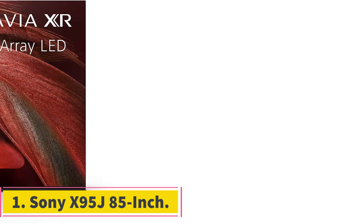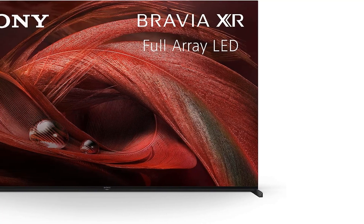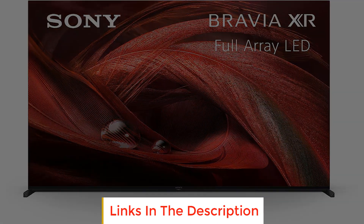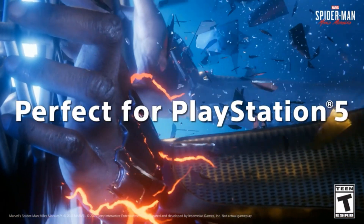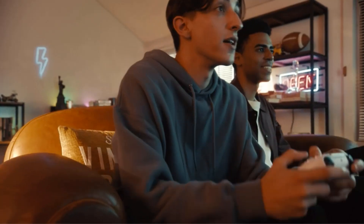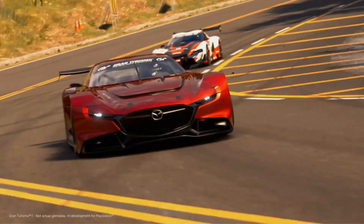Number one: Sony X95J 85-inch. It's not terribly surprising that the Sony X95J Bravia XR full array LED 4K Ultra HD works so well hand-in-hand with the PlayStation 5, considering both devices are made by the same company. But no matter your gaming platform of choice, Bravia is made to get your game on.